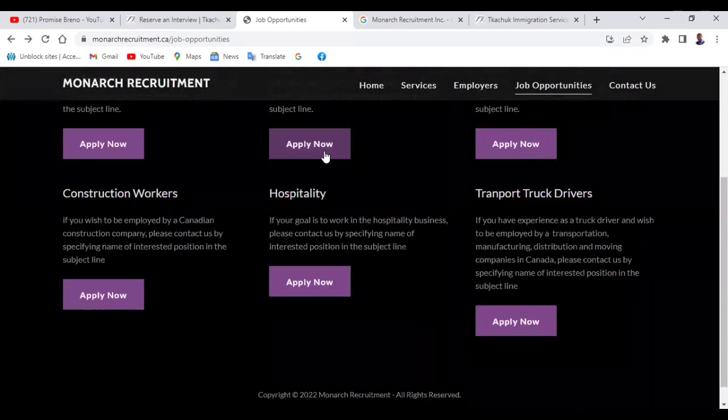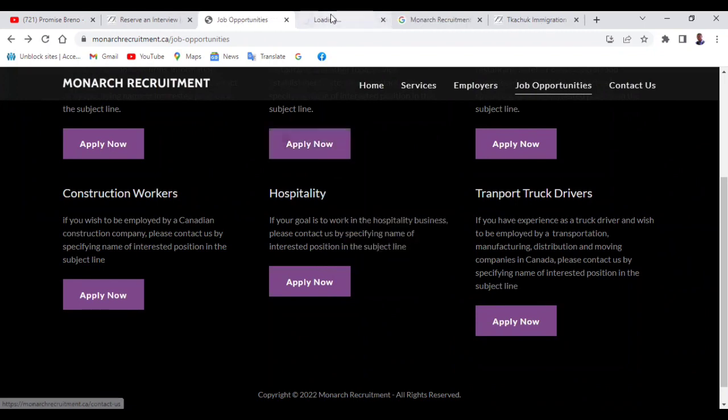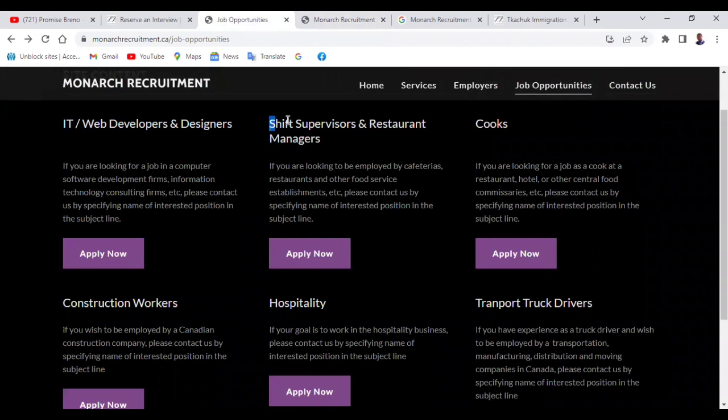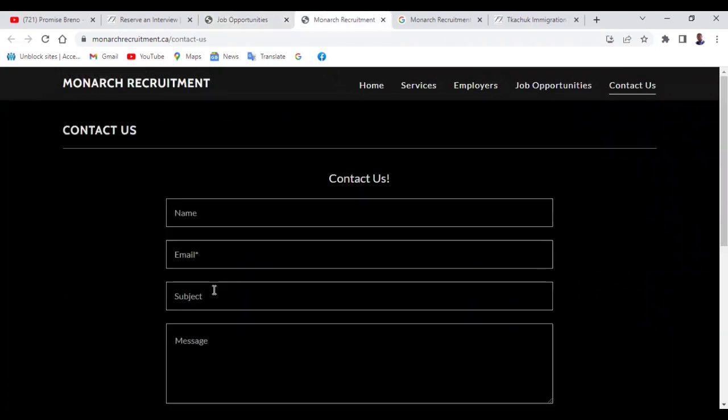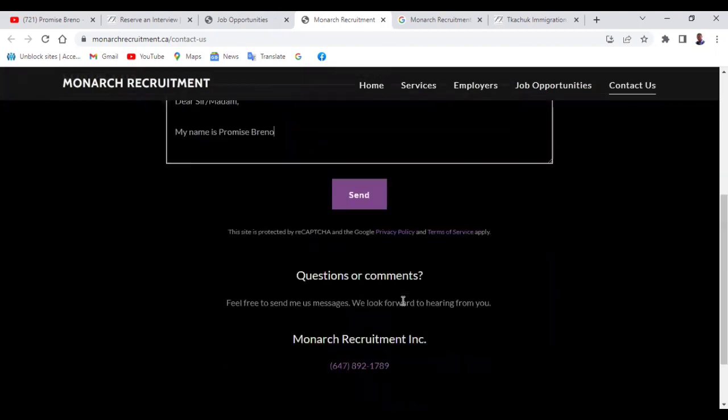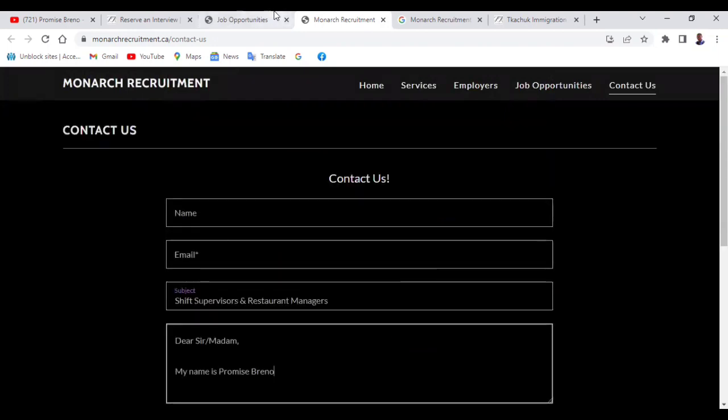Let's say you want to apply to shift supervisor and restaurant manager — you click on it and it's going to take you to a place where you fill your name, your email address, and the subject. You need to type that you are applying for this position. Then you need to write a message to them, like a cover letter — describe yourself, your qualifications, and why you think they should pick you. Then you send them a message and they should contact you, and from there they might ask you to send your CV.